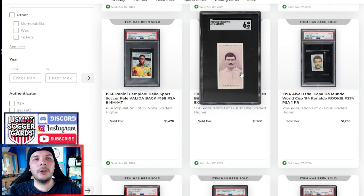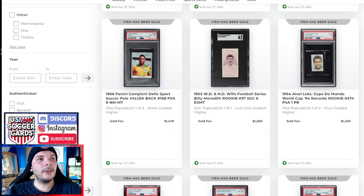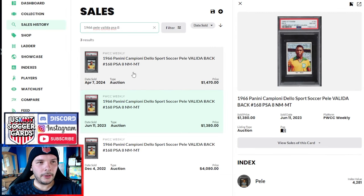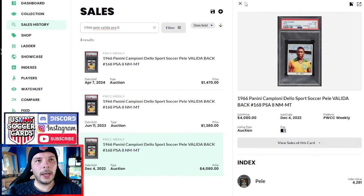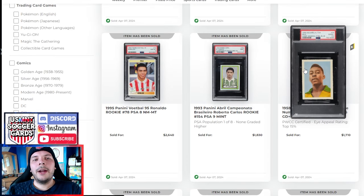We have a 1902 Billy Meredith from the same series — SGC 6 — goes for $1,260. This Pele 1966 Panini Valida back in a PSA 8 goes for $1,470. I looked back at past sales since you don't see this that often in this grade. Last one sold for $1,380 — I think this was the same exact cert actually. The other one sold in 2022 for $4K, so obviously down from the peak, but from the last sale to now, up about 10%. The Aquarela here — a PSA 2 with an eye appeal sticker — does $1,700. We see probably one or two of these sold every week, but they seem to have stuck at that $1K to $3K range depending on the grade — about a thousand per grade it seems.